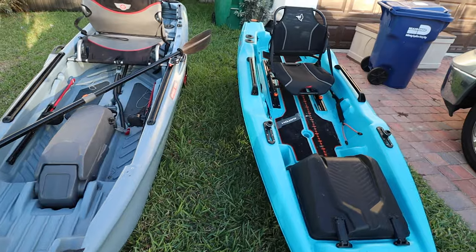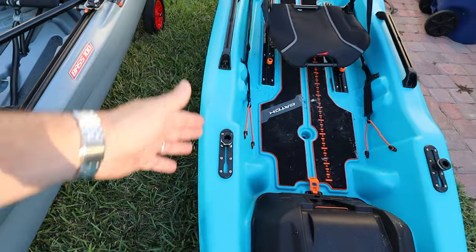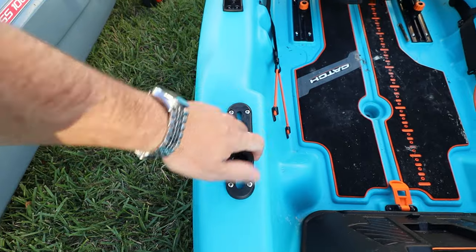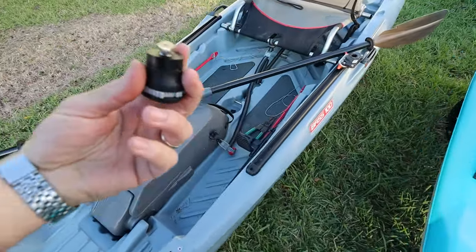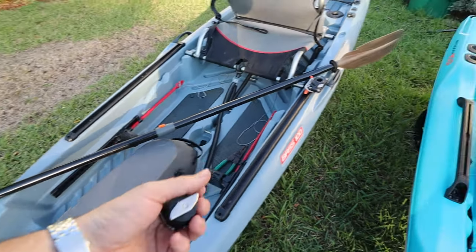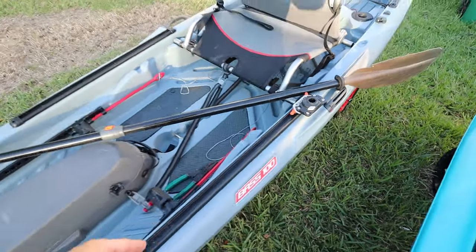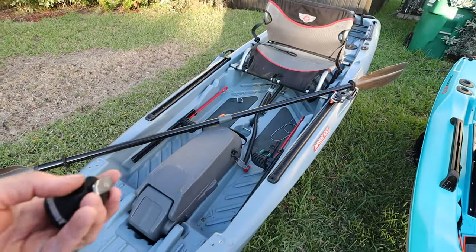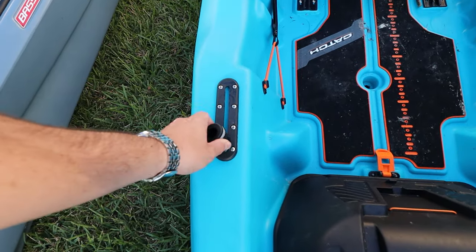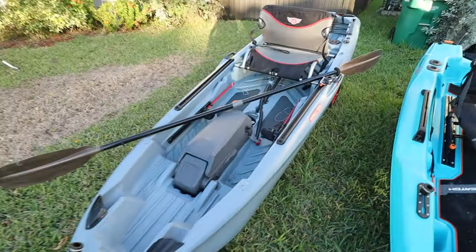The Pelican Catch Power has standard Scotty gear tracks — plug and play, so any compatible accessory just works. The Johnny Bass 100 also has tracks, but they only work if you use an adapter or their own proprietary accessory mount. On the Pelican you just drop your accessory in and go.